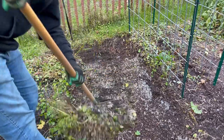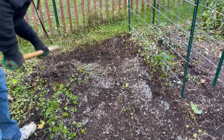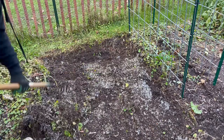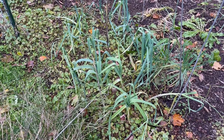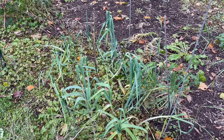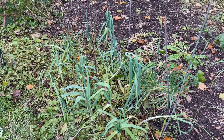Oh my gosh, look at all the mycorrhizal business going on in there — that bodes so well for next year. So my leeks are still doing really well. We ate off of them just the other day, so I'm just going to leave them in the ground and let them go as long as they can.